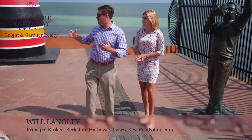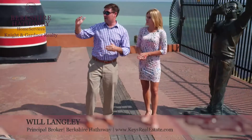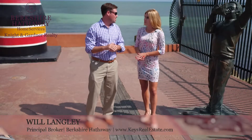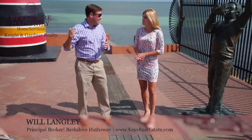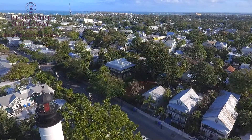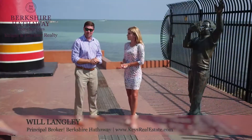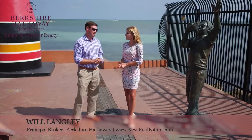You look at what's around here — you've got the butterfly conservatory right around the corner, the quiet nice end of Duval Street. This is where Ernest Hemingway wanted to be; his place is just down the street. It's a landmark location and we're excited to be a part of this new development here in Key West.